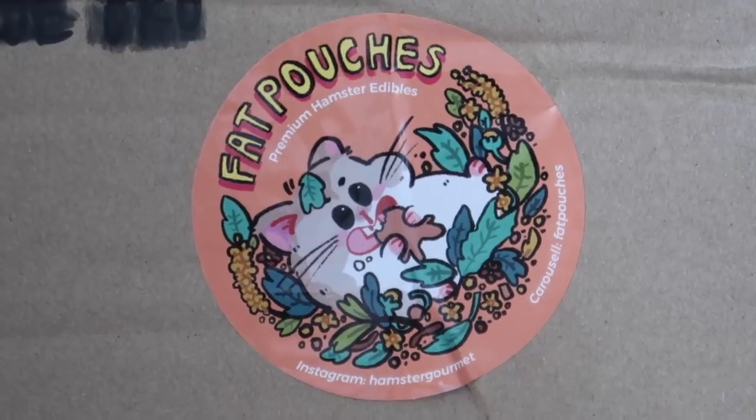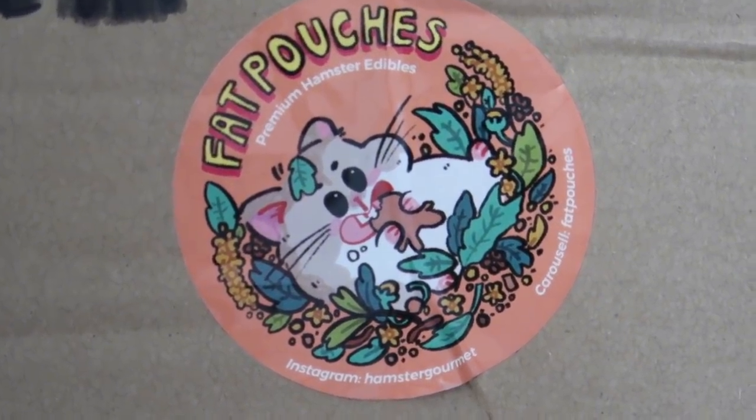She has many other parcels to choose from, so I'll leave her link in the description bar in case you want to check her shop out. The last package I got is from an Etsy seller — her brand is Fat Pouches. She has a really cute hamster sticker on the box. She is based in Singapore so it did take a little bit of a crunching in the mail, but that's fine.